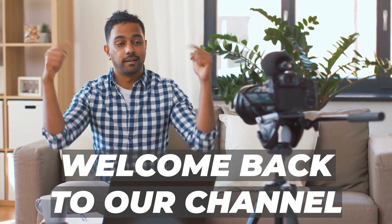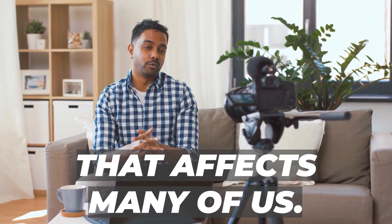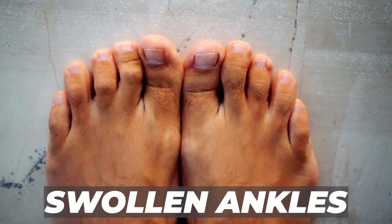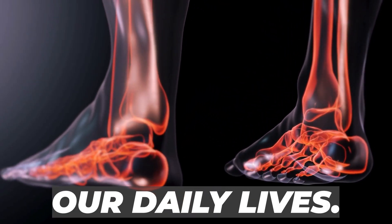Hey there, dear friends! Welcome back to our channel! Today, we're delving into an important topic that affects many of us: swollen ankles and feet. The discomfort they bring can be quite challenging, impacting our daily lives.